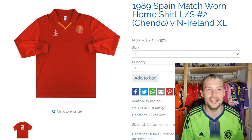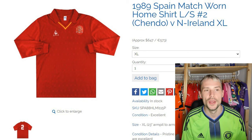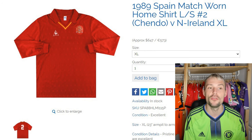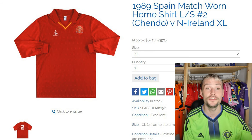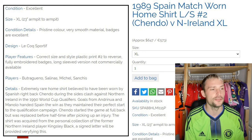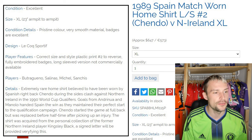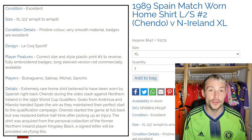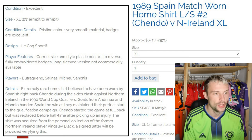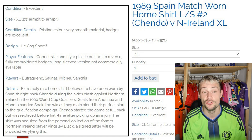Next, we have a 1989 Spain match worn home shirt, long sleeve, number 2 — Chendo — worn vs Northern Ireland, extra large. Extra large, 23 inch armpit-to-armpit sizing. Pristine colour. Le Coq Sportif. Correct size and style plastic print, number 2 to reverse, fully embroidered badges, long sleeve version, not commercially available. Players you may be familiar with: Butragueño, Salinas, Michel, and Sanchez.